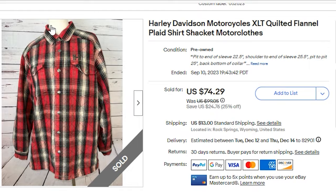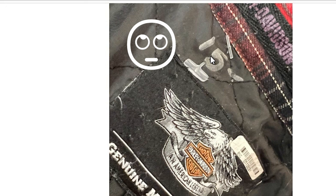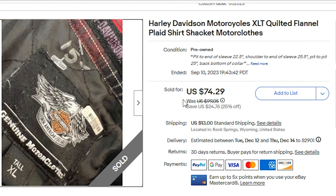The next item to sell on eBay was a Harley Davidson shacket — that's a shirt jacket — genuine motor clothes. In typical Goodwill fashion, they wrote the price right on the back: $15. I just left that and noted it in the description. The jacket sold for $50 and the buyer paid $13 shipping. I picked it up for $15, so my profit was $24.28.